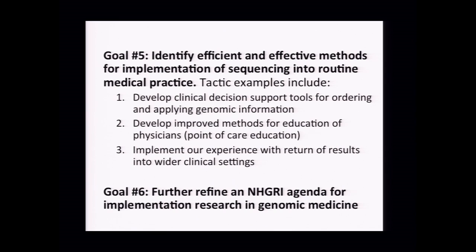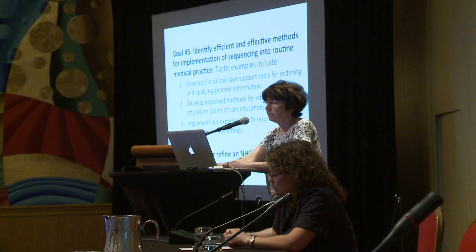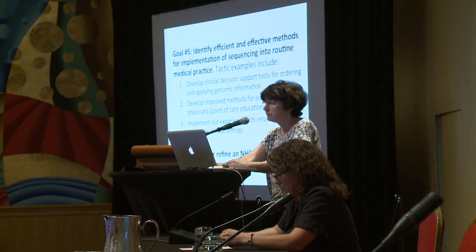We have to implement our experience with return of results. Through CSER and the ROR consortium, we've generated a lot of return of results data. But what does that look like when you're really going out into clinical practice and not in a clinical trial? NHGRI needs to think about how to do implementation research in genomic medicine. There are many such studies out of the ELSI portfolio, but if we're really going to be doing genomic sequencing in clinical medicine, what's really the best way to study how to most appropriately implement that across many different healthcare paradigms?